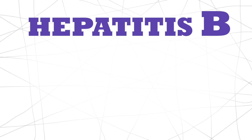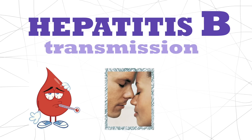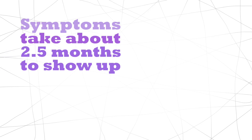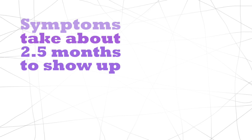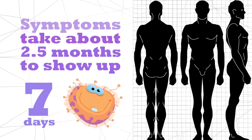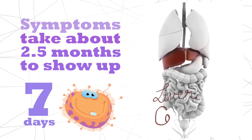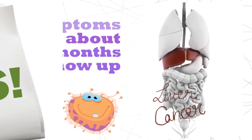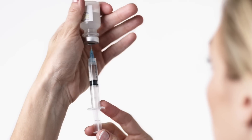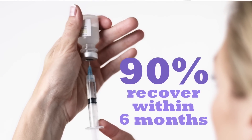Hep B. Unlike A, it is not spread through contaminated food or water. It's actually spread through infected blood, sexual contact, or needles, and symptoms take on average about two and a half months to show up. The virus can survive outside the body for at least seven days and still cause infection to a new person. If left untreated, Hep B can cause liver cancer and serious damage. Good news though, there is a Hep B vaccine, and 90% of people infected usually recover within six months.